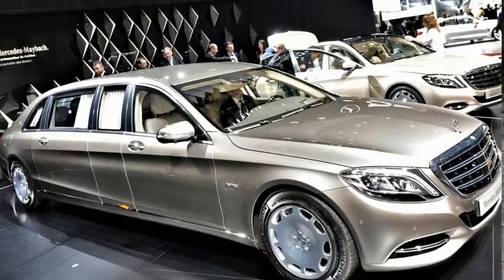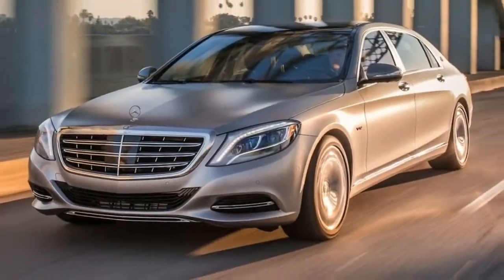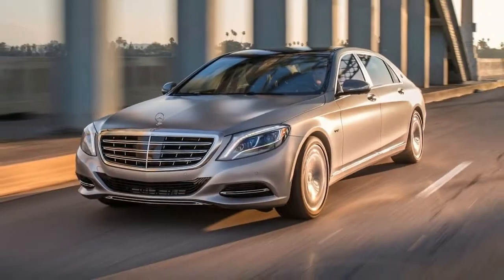Heated 12-way power front seats with memory. Intuitive and artfully sculpted, seed-shaped controls help you adjust your front seat settings.